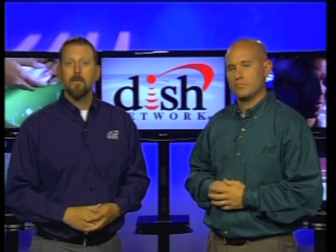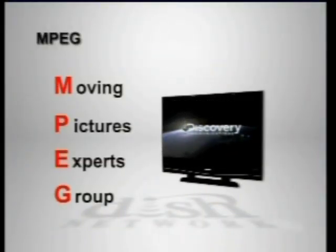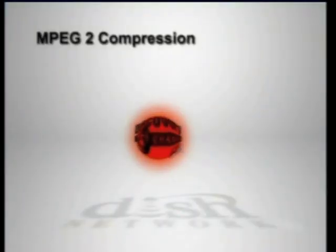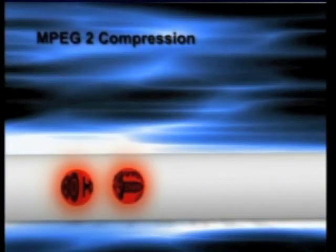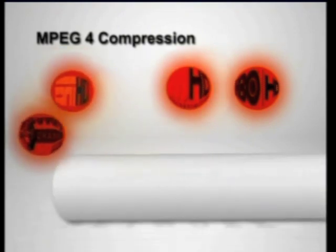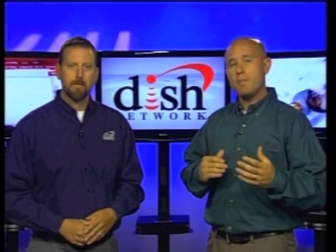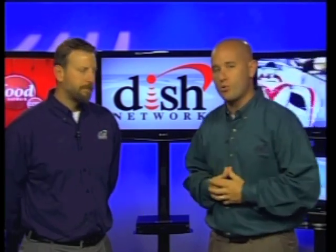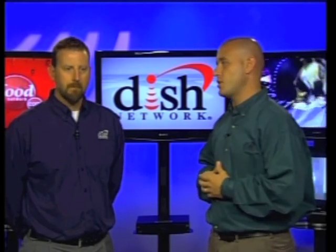DISH Network uses two different kinds of compression: MPEG-2 and MPEG-4. MPEG stands for Moving Pictures Experts Group, and it's a compression standard used for digital video. MPEG-2 is a common level of compression used for many different types of video. A helpful way to think about compression is to imagine those electromagnetic frequencies as pipelines — the more we can compress the programming signals, the more signals we can fit through a single pipeline or frequency. MPEG-4 is the latest in compression technology; it's able to compress video and audio signals even more than MPEG-2 and in much higher quality. MPEG-4 signals take up less room on our satellites, so MPEG-4 compression allows us to deliver even more programming to our customers, especially as we continue to add more and more HD to our lineups.